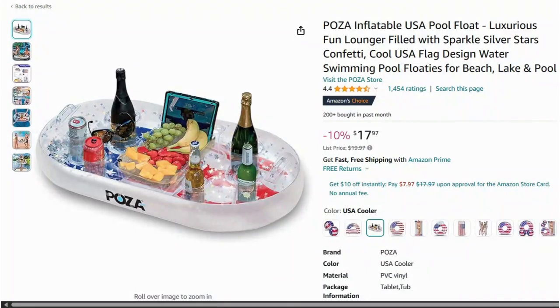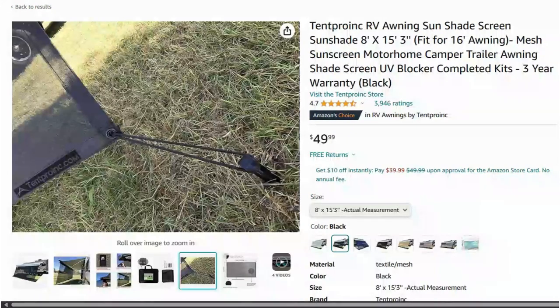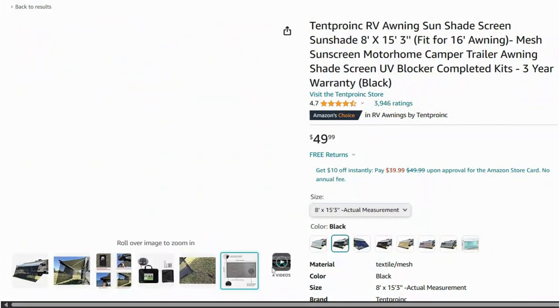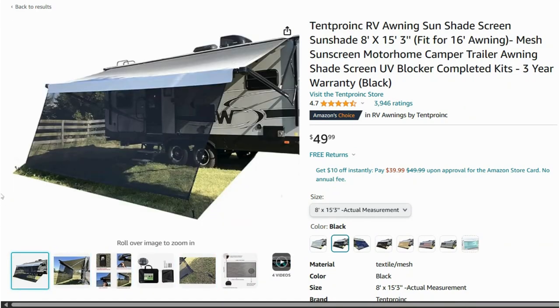Upgrade your pool parties with this swim-up pool bar. It floats on the water and has compartments for drinks and snacks, making it easy to serve your guests. Create some shade wherever you go with this sunshade awning — it's easy to set up and provides a large shaded area, perfect for the beach or a picnic.